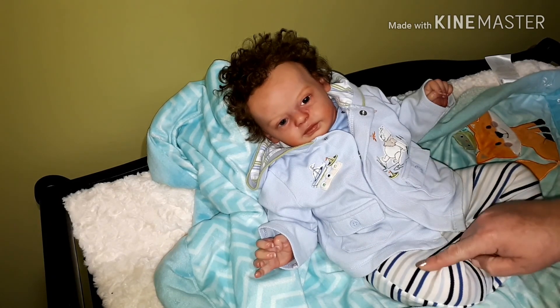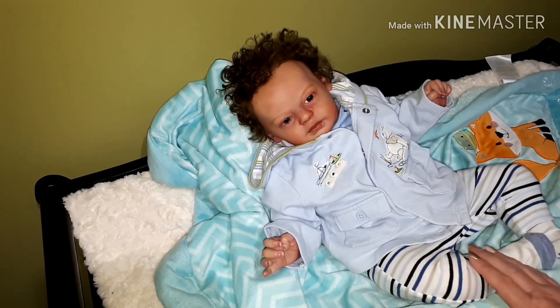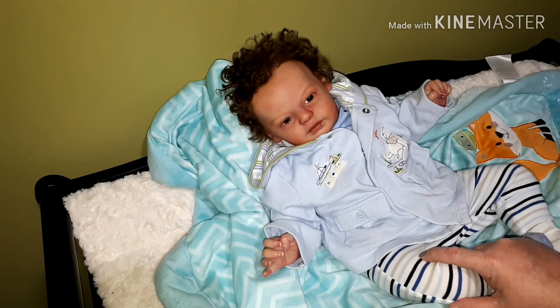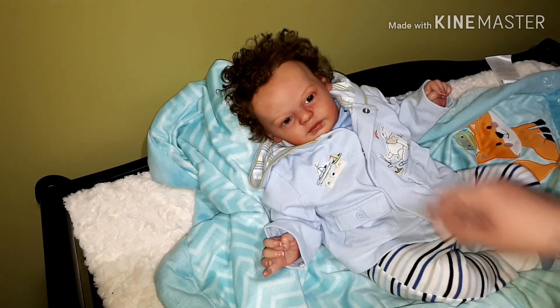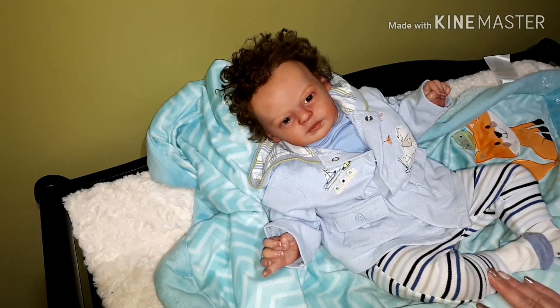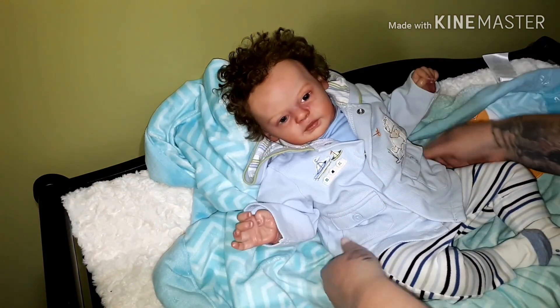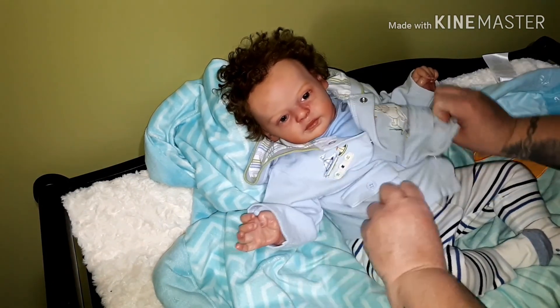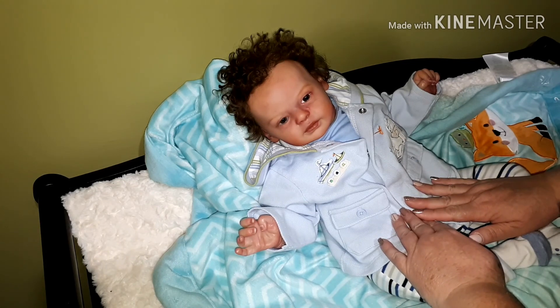I had purchased these little pants to go with this jacket because it has a light blue line through it. When I came across it while organizing my nursery closet, I thought the next time I change this little guy he's going to wear it — and he's the only one who can wear it right now because he's the biggest doll I have.